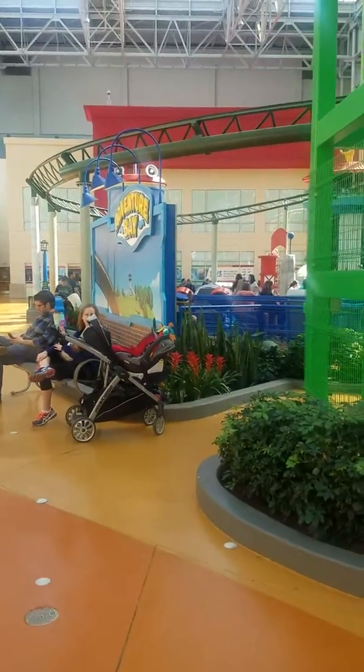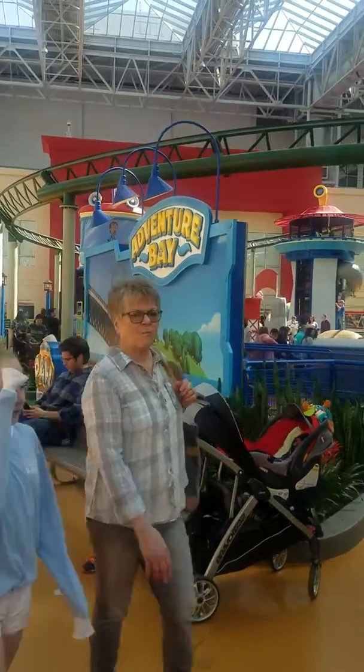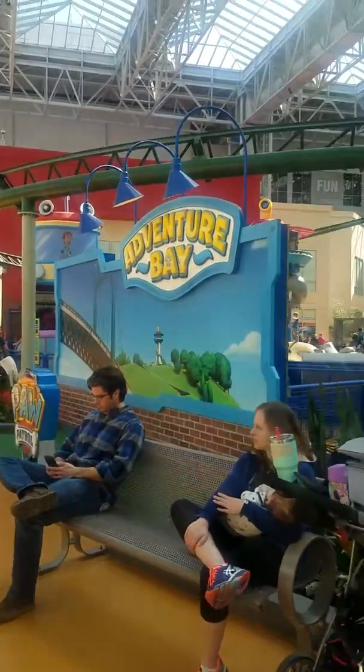We went to Shark Attack — it's a 5 to 8 ride, whatever — yeah, it was worth the money.